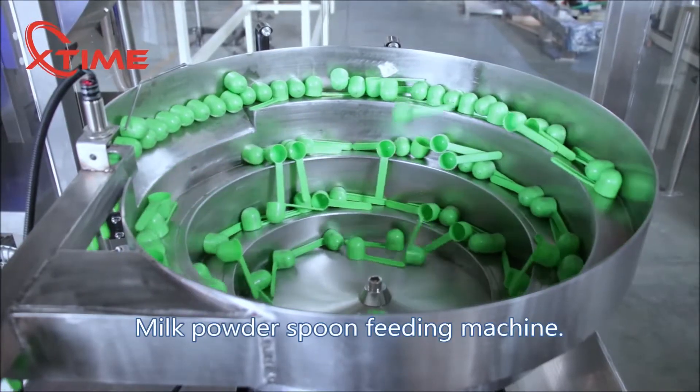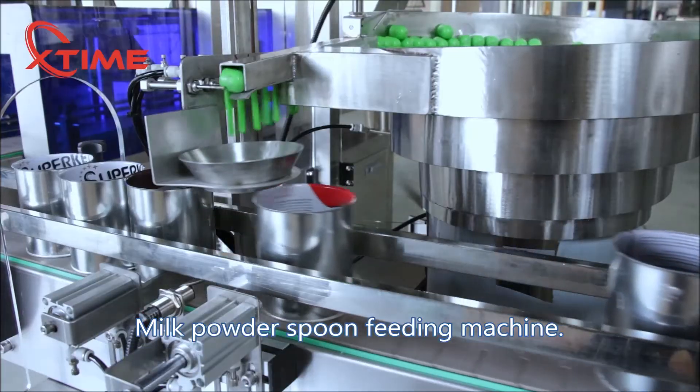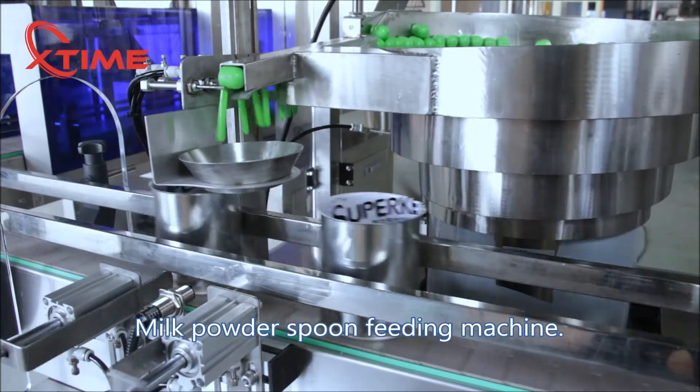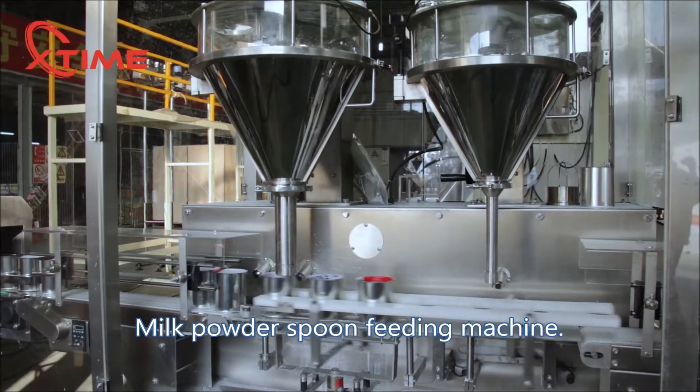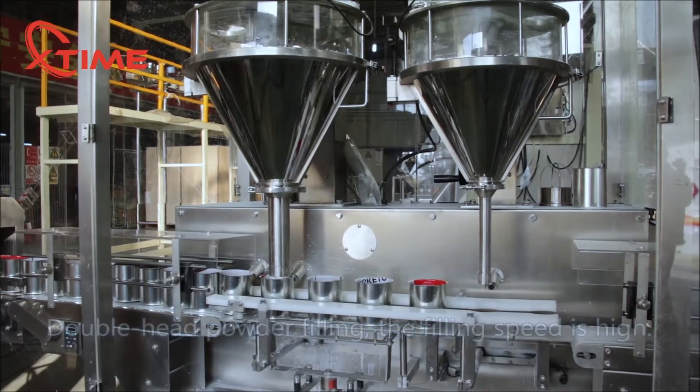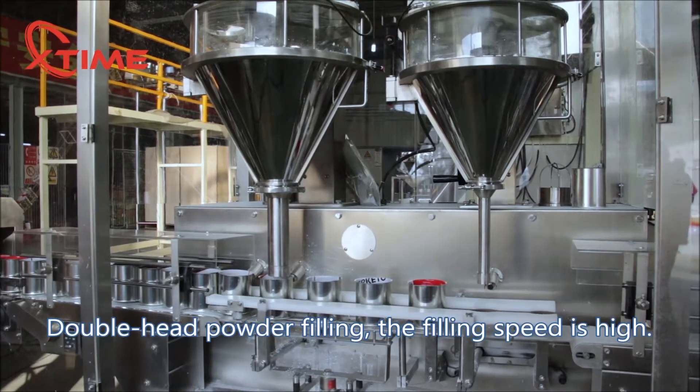Milk powder spoon feeding machine. Double head powder filling — the filling speed is high.